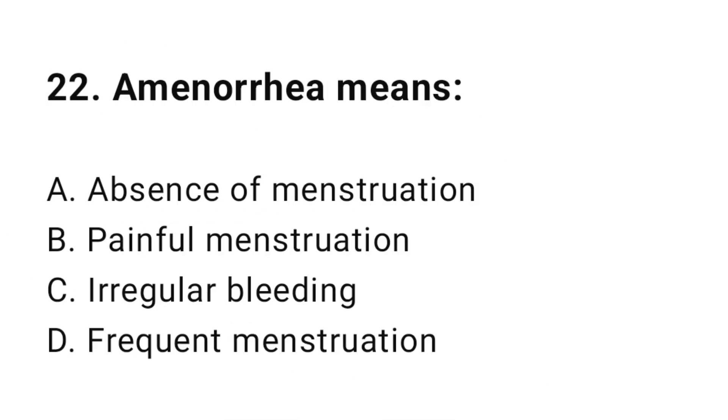Question number twenty-two: Amenorrhea means? The correct answer is A, absence of menstruation.